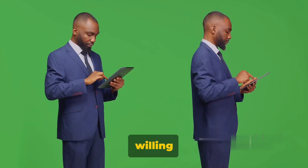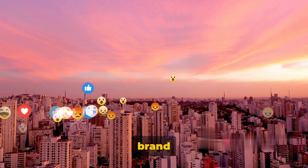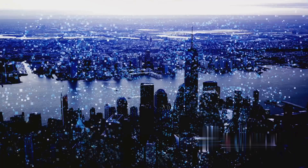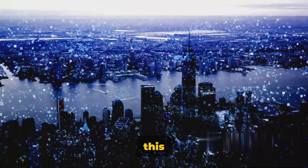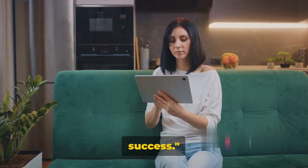Companies are willing to pay a pretty penny for this service. Why? Because a robust social media presence can significantly boost brand visibility, customer engagement, and ultimately, sales. So if you're tech-savvy, creative, and have a knack for understanding what resonates with the online crowd, this could be your golden ticket. Turn your tech-savviness into a social media success.